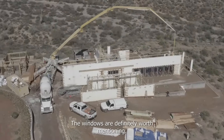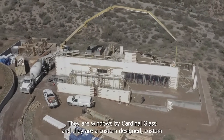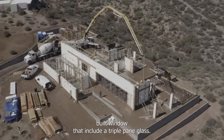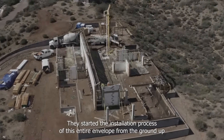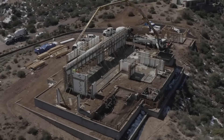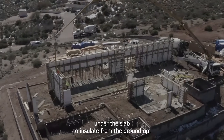The windows are definitely worth mentioning. They are windows by Pella, but they're a custom-designed, custom-built window that includes triple-pane glass. They started the installation process of this entire envelope from the ground up by using a four-inch high-density foam under the slab to insulate from the ground up.